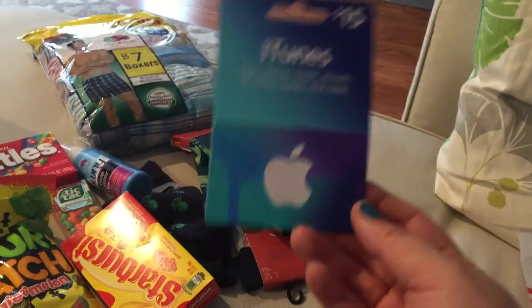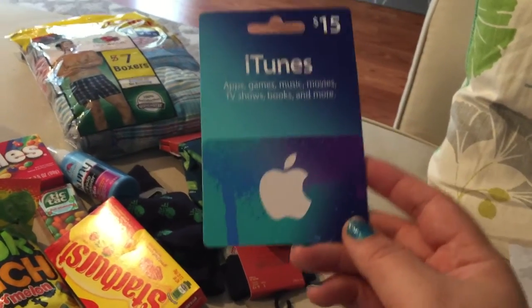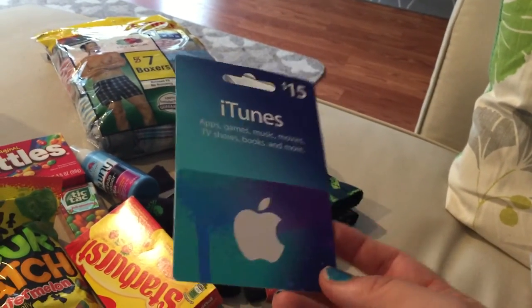My husband is not a fruit eater, so I couldn't bake him an apple pie or some kind of dessert — he's not big on dessert, he's a picky eater. I was racking my mind trying to figure stuff out. I went to Target, spent a little bit of money, and I think I put together a pretty cute gift. Let me show you everything.